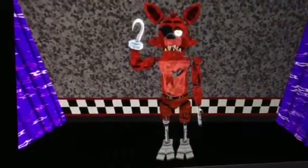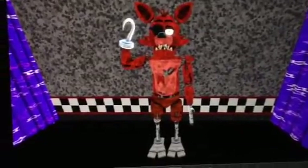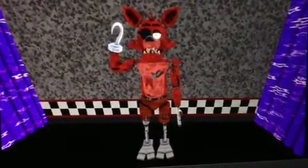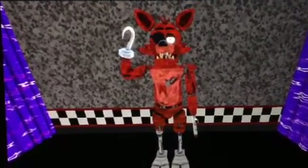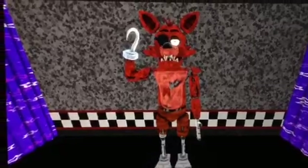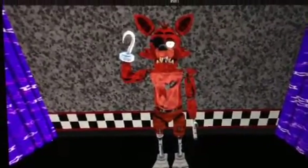Hey there, YouTube friends and subscribers! So today, in this video, I made a little animation for Foxy the Pirate with his voice.